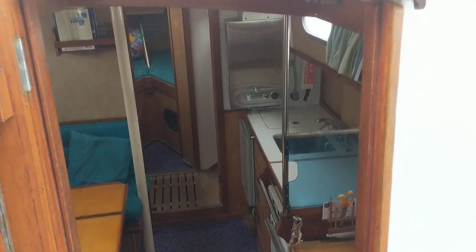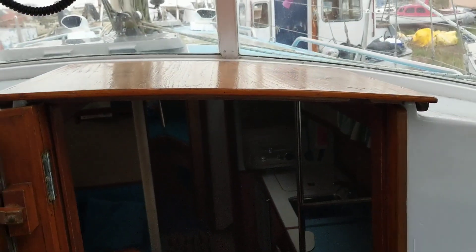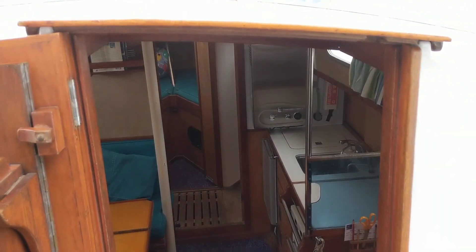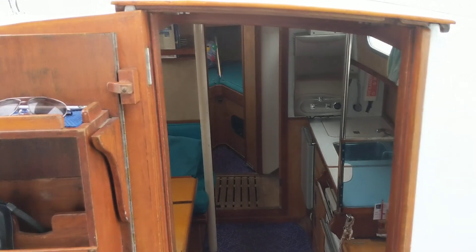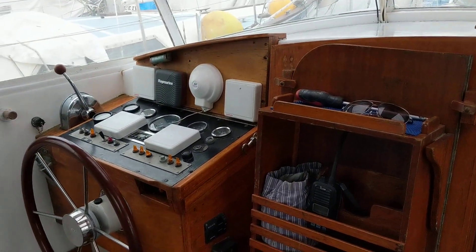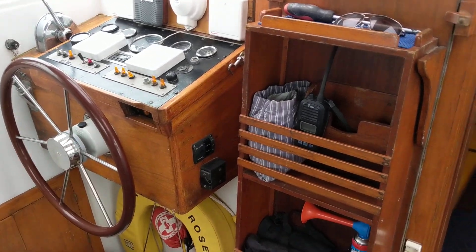Hello, this is Chris from Boatshed Essex, on board the Hamble 37, just with a short video to show you some of the characteristics of this boat. Principally we'll look at the interior, but we're starting off in the cockpit — just quickly pan across and show you the helm. It's a really nice, spacious cockpit.